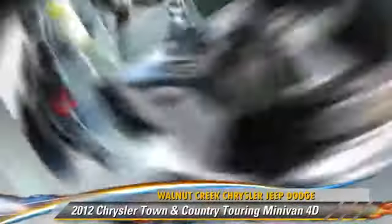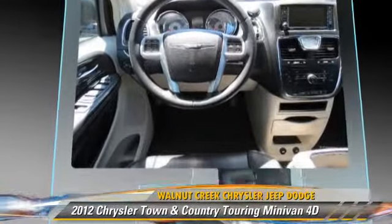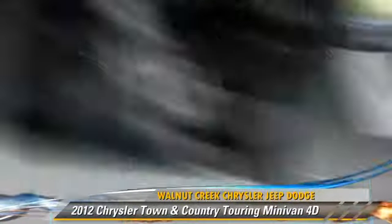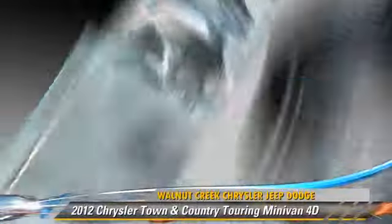The 2012 Chrysler Town & Country Touring, powered by a 3.6-liter V6 engine with a 6-speed automatic transmission. This front-wheel drive minivan, with fewer than 40,000 miles on the odometer, gets up to 25 miles per gallon.